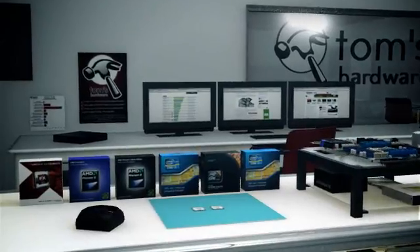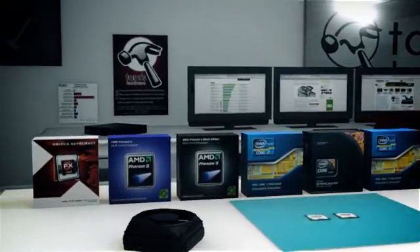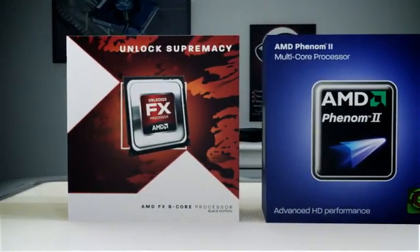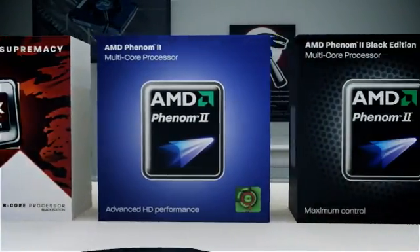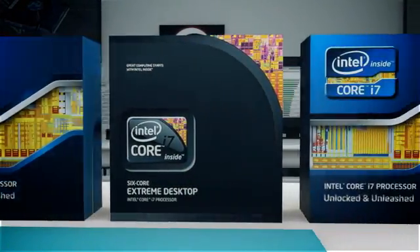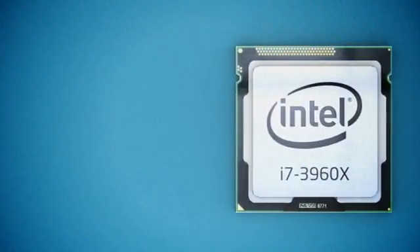This time, however, you'll recognize most of the hardware and benchmarks from our AMD FX8150 review, allowing us to compare Intel's Core i7-3960X to the Zambezi, Thuban, and Deneb designs from AMD and Intel's Sandy Bridge, Gulf Town, and Bloomfield architectures.